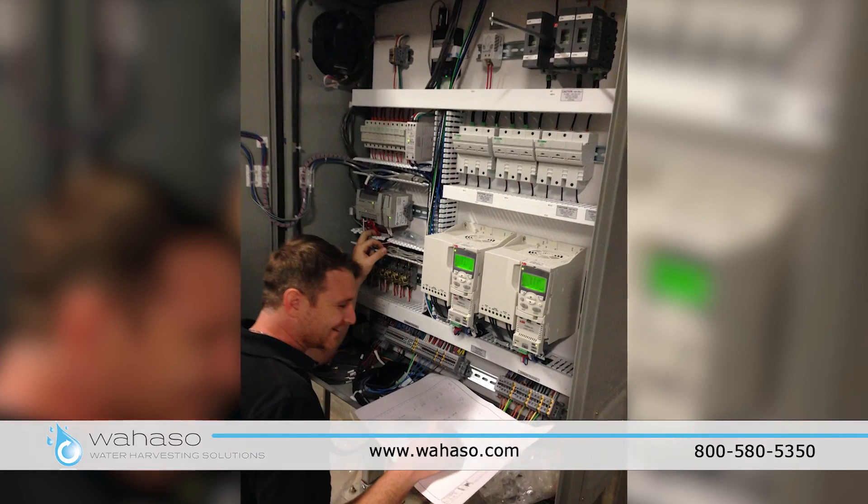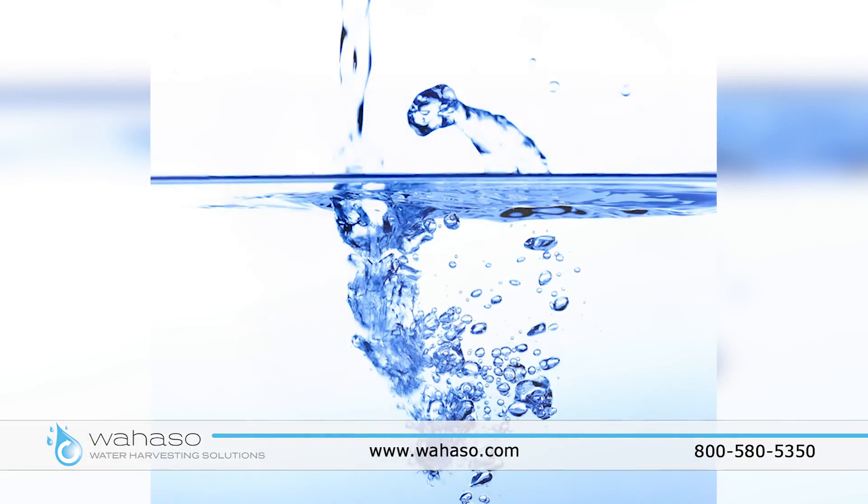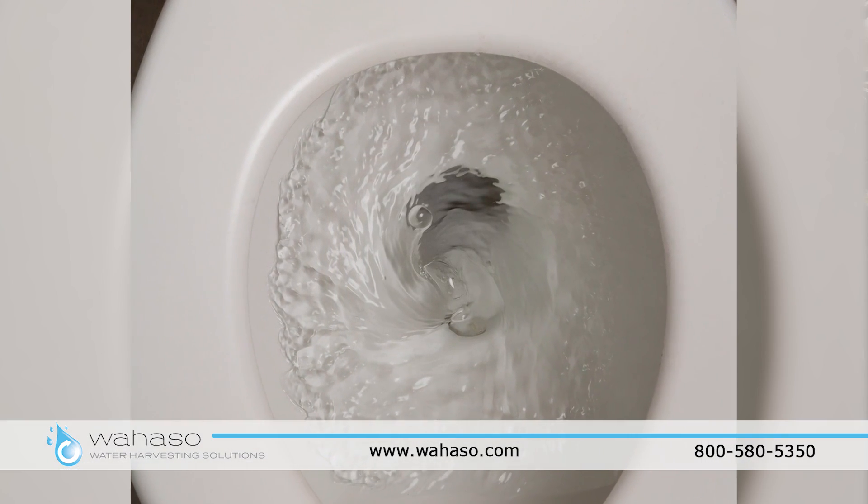We provide on-site installation support and training with a full year warranty on the entire system so that you know that your system will work as intended. Our systems produce clean, clear, and safe non-potable water suitable for toilet flushing, landscape irrigation, cooling system makeup, and other uses.